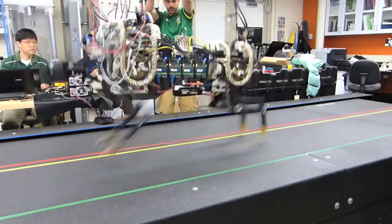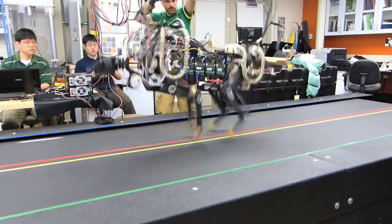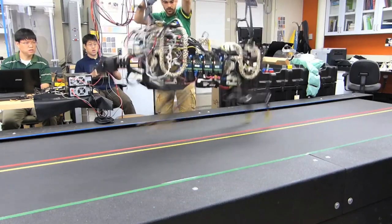People believed that electric motors were not powerful enough. So this is the first time we have shown that an electrically powered robot can run and jump over one-foot height obstacles.